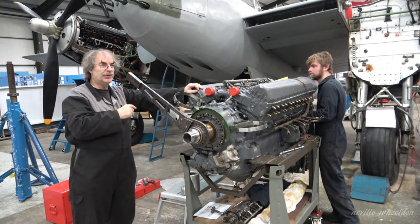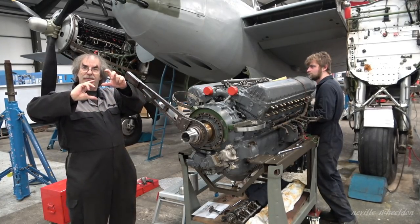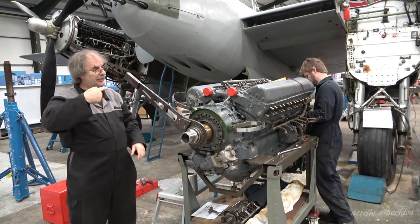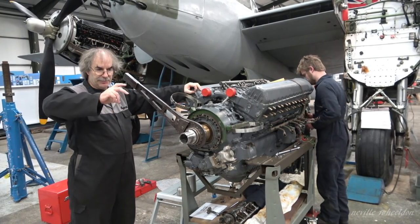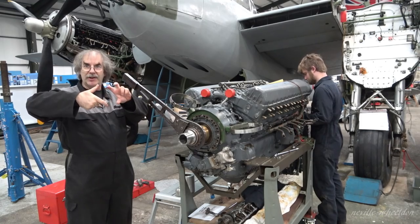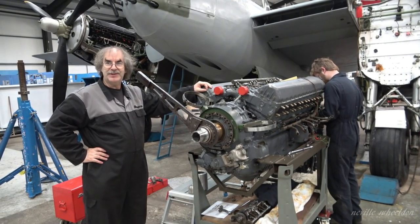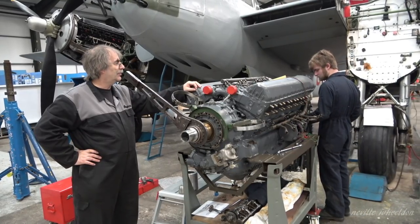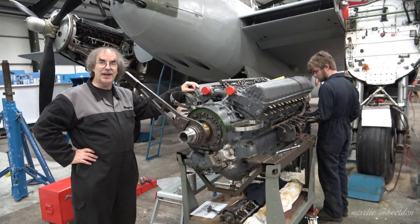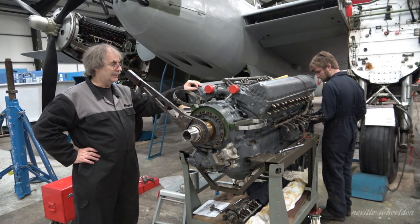One side has 11 teeth and the other has 12, so you can change the relationship - it's about 0.9 degrees each variation you can have. They're quite fiddly to do and sometimes you can end up going back to the same place about 10 times. Each mag's got to be done individually - the two mags are completely individual.